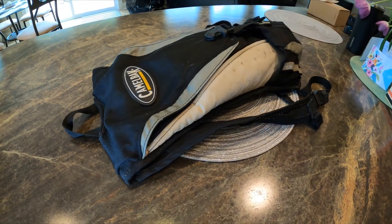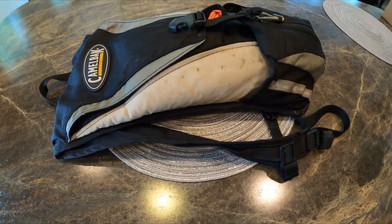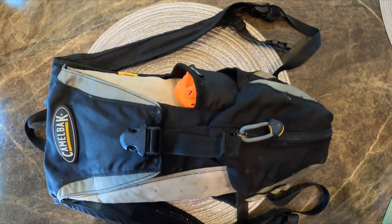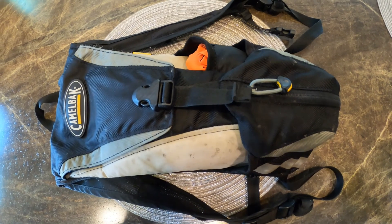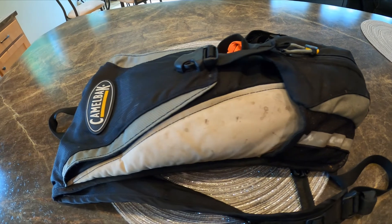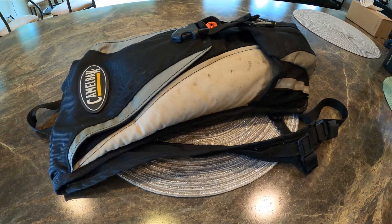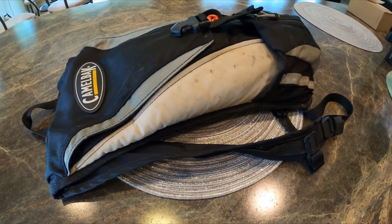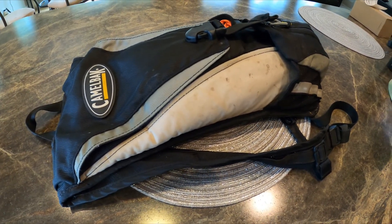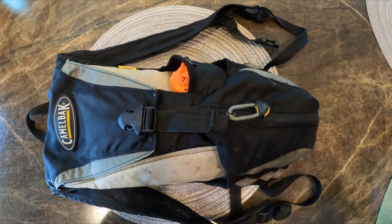Last but not least is my CamelBak. This pack has been with me on marathons, the Iceman — it's just been a great hydration pack overall. If you take the bladder out you can still fit a fair amount of stuff. I've got my blaze orange parka in there for hunting season. It's got a nice zippered pouch to store bike tools, a shell, a little food — whatever you need for a basic ride. This is a fantastic pack — throw it in the washing machine and it looks brand new. It's 15 years old, so CamelBak, I highly recommend their products.